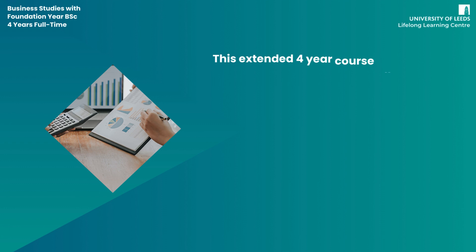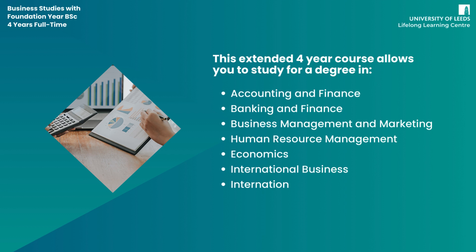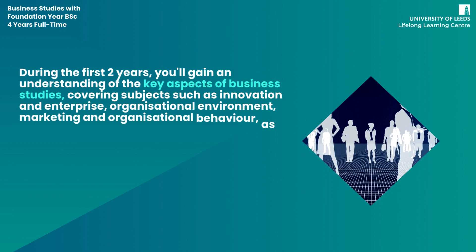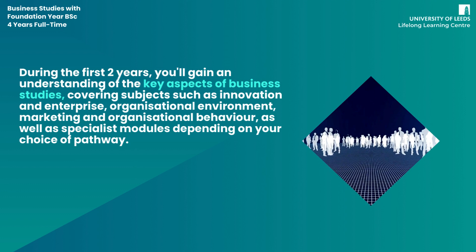This extended four-year course allows you to study for a degree in accounting and finance, banking and finance, business management with marketing, human resource management, economics, international business, international business and finance, international business and marketing, and management. During the first two years, you'll gain an understanding of the key aspects of business studies, covering subjects such as innovation and enterprise, organisational environment, marketing, and organisational behaviour, as well as specialist modules depending on your choice of pathway.